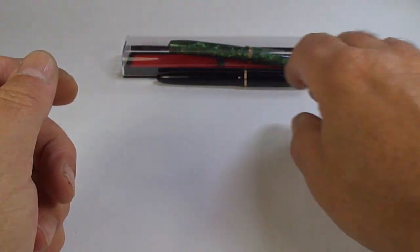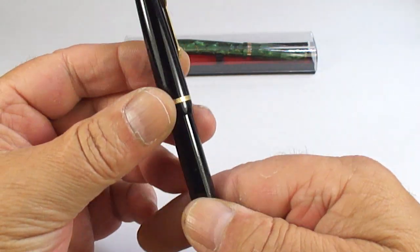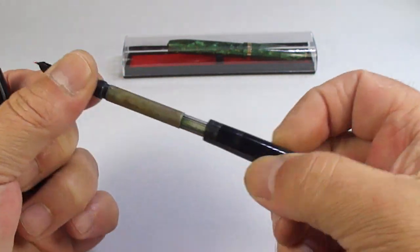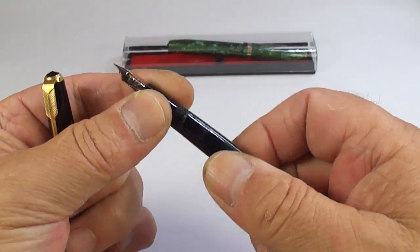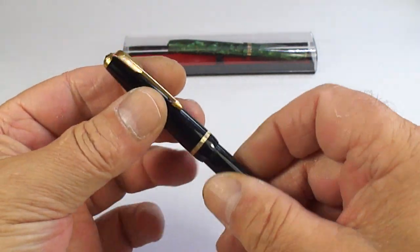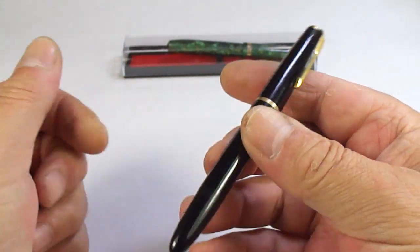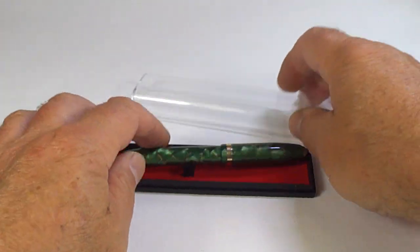What's this? A Parker Slimfold. So we've got a Parker Slimfold - these are also aerometric-style. We'll clean that up. I think I actually had a customer who asked me quite recently if I had a Slimfold available - well, I have now.